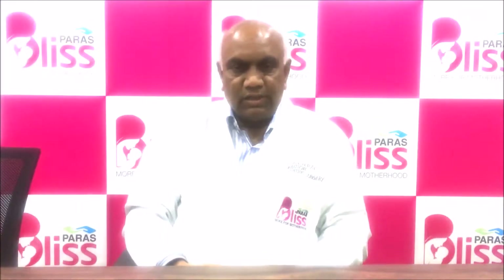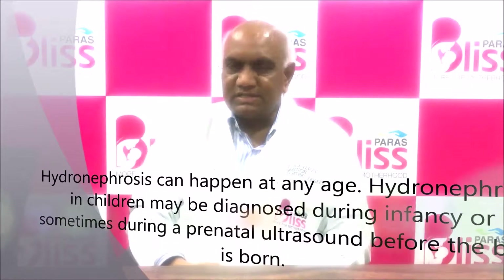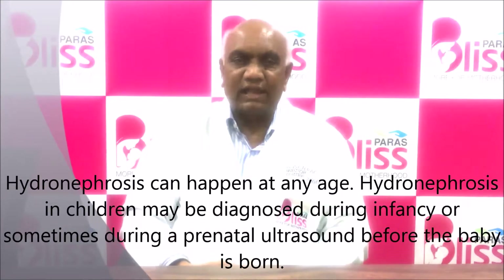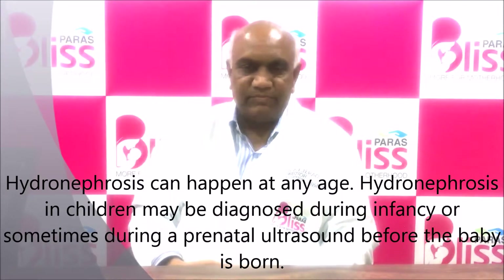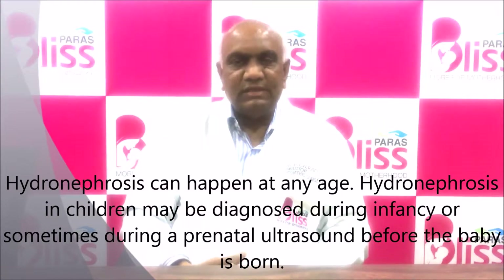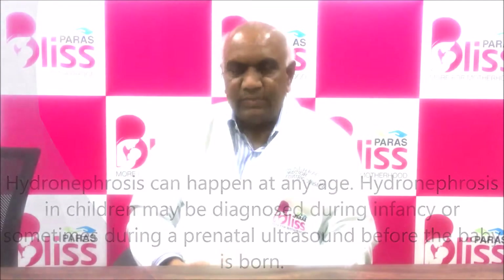Kidney obstructions are one of the common diseases that occur in children, which are often undertreated for a long length of time. Even babies in utero can be known to have these kidney obstructions in about 2% of cases.